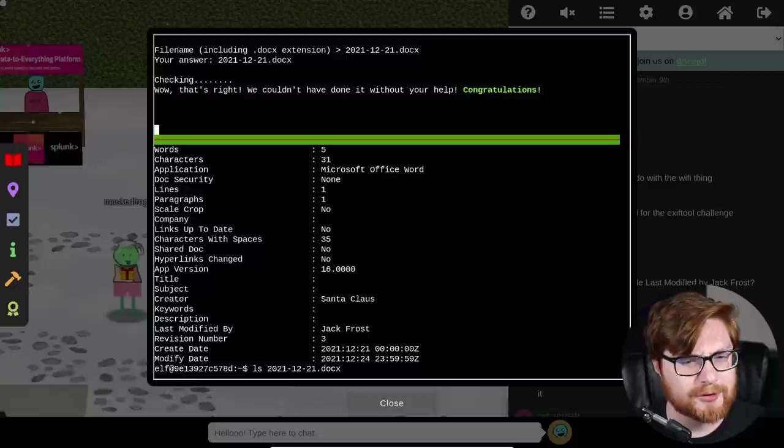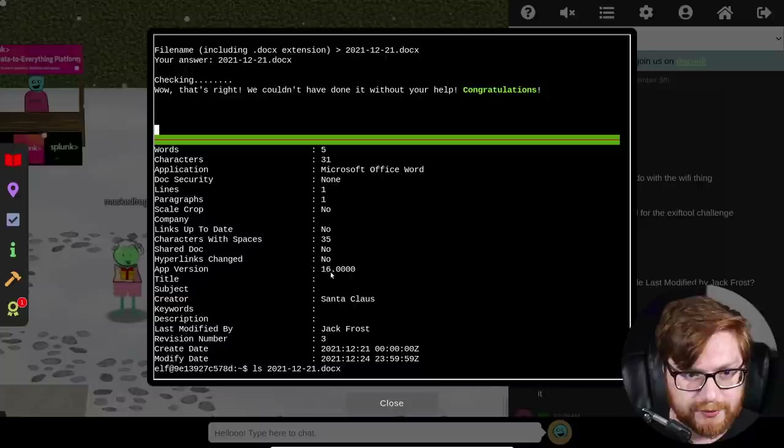We enter '2021-12-21.docx' as the answer. It checks — and that's correct! We couldn't have done it without your help. Simple document analysis with EXIF tool. EXIF tool lets you check metadata for specific files — the author name and last modified by field in docx or Word documents. We could have used grep skills to filter through all those files, but scrolling through made it easy to spot.